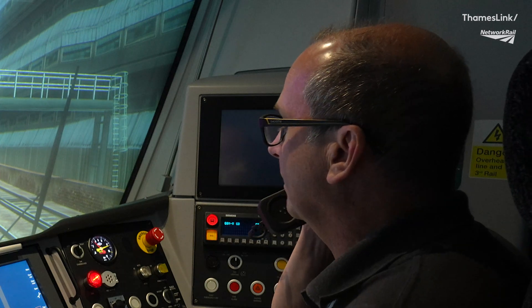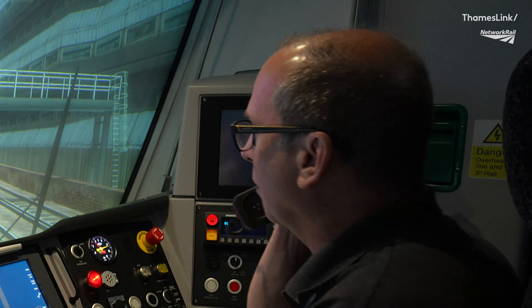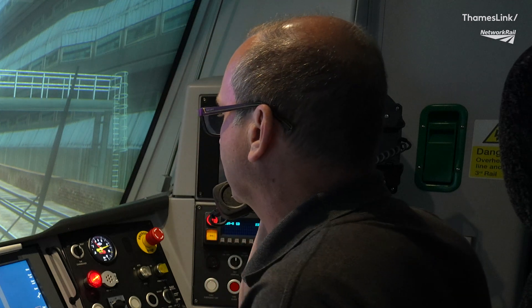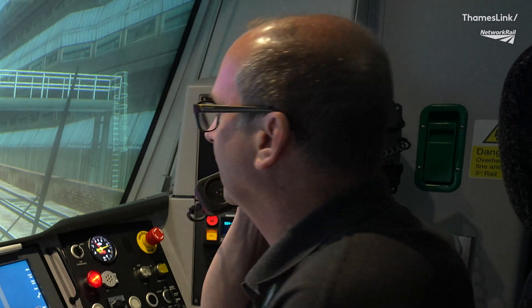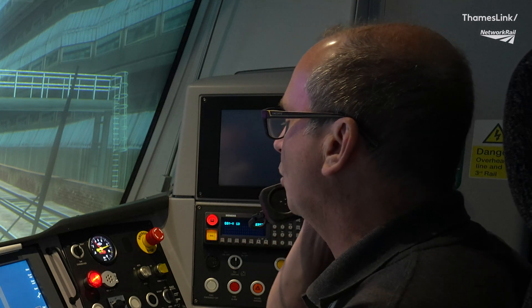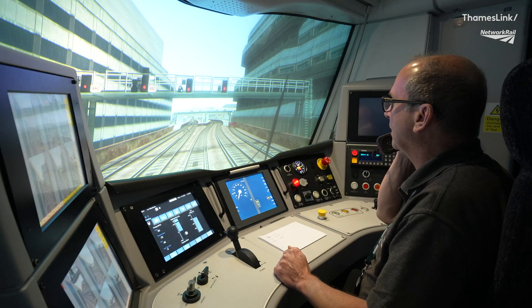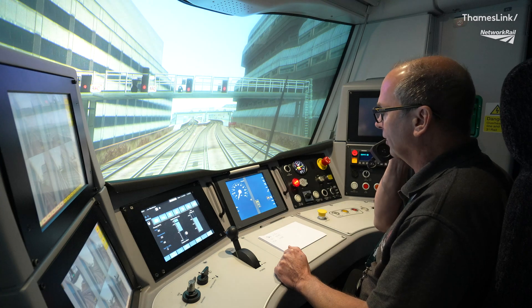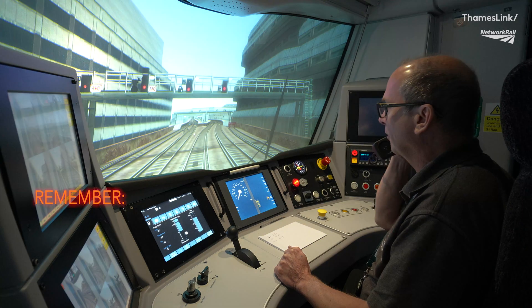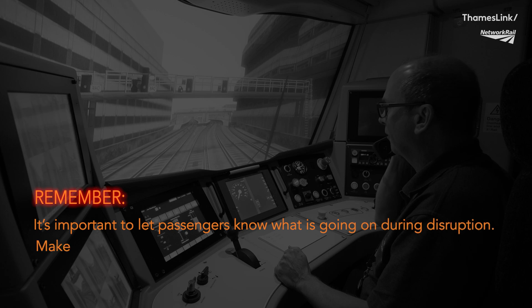Good morning, this is your driver speaking. Due to signalling problems in the Blackfriars area, we're going to have to be coming into Blackfriars station a little slower than we normally would. It's quite possible that we may stop partway in the platform before we progress all the way in before I can open the doors. Be assured that we will be stopping at Blackfriars and the doors will be released so you can get off. Remember, it's important to let passengers know what's going on during disruption. Make regular PA announcements to keep them informed.